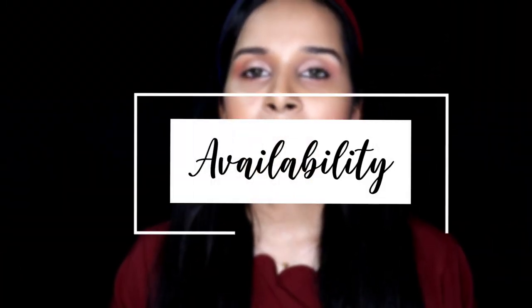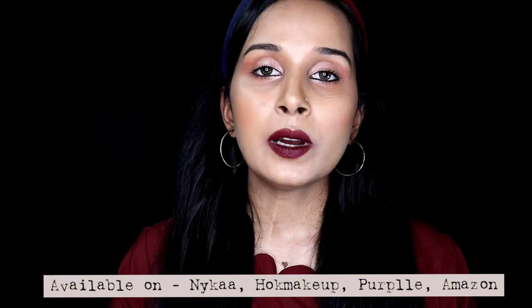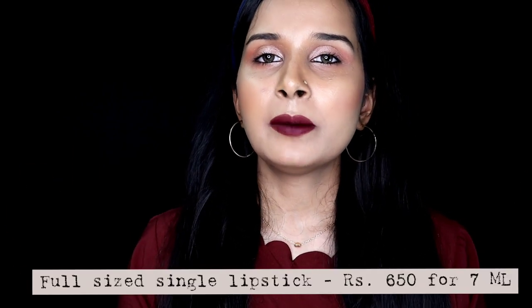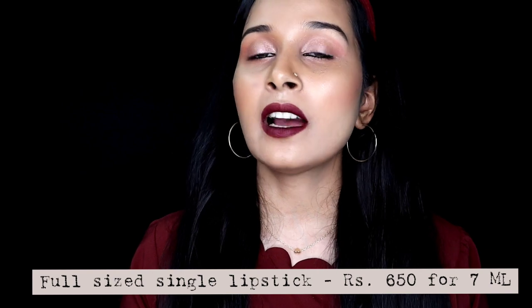Let's talk about availability. This collection set is only available on some Instagram stores or from abroad. The full sized liquid lipsticks are available from Nykaa, Purple, HOK Makeup or other Instagram retailers. This particular holiday collection set I got from an Instagram store for about Rs. 2800, and the full sized liquid lipsticks are available for Rs. 650 for 7ml.